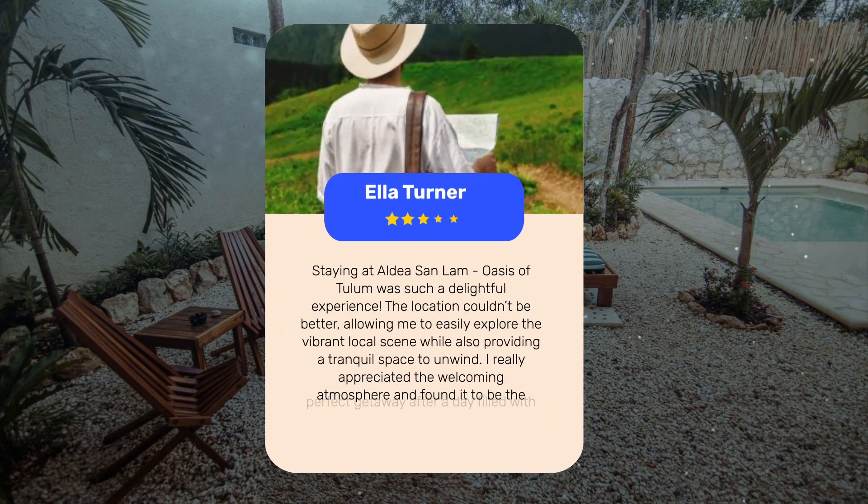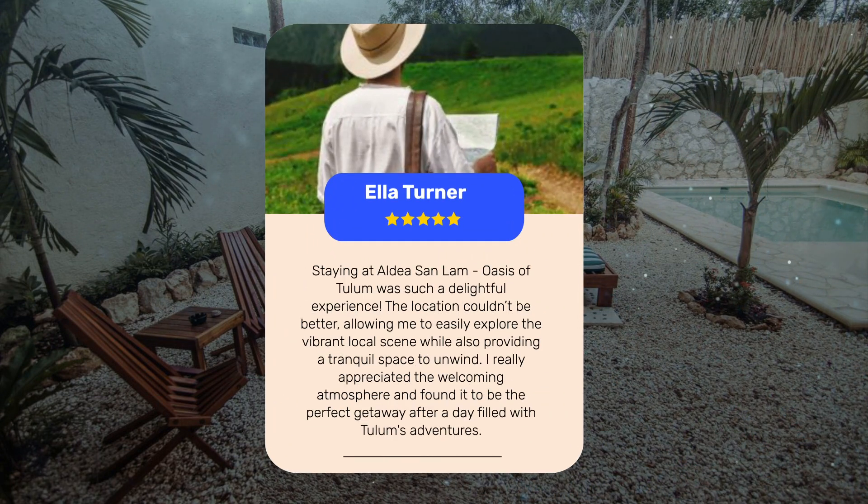Staying at Aldea San Lam, Oasis of Tulum, was such a delightful experience. The location couldn't be better, allowing me to easily explore the vibrant local scene while also providing a tranquil space to unwind. I really appreciated the welcoming atmosphere and found it to be the perfect getaway after a day filled with Tulum's adventures.